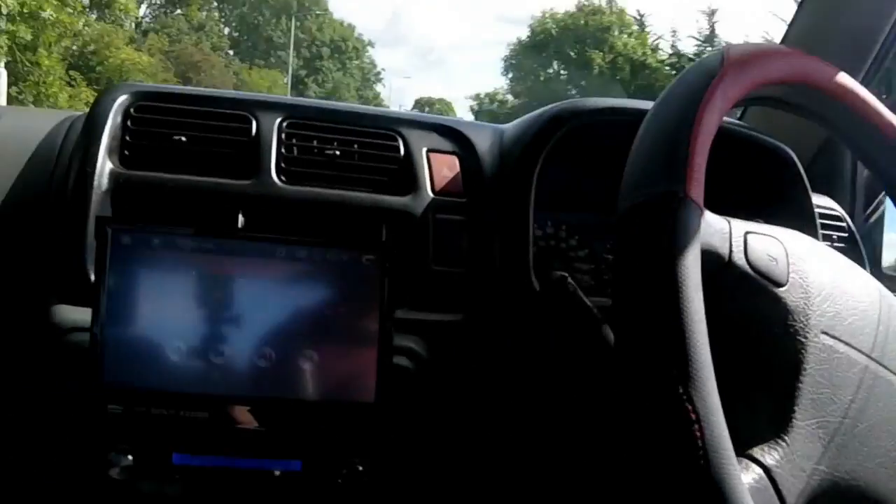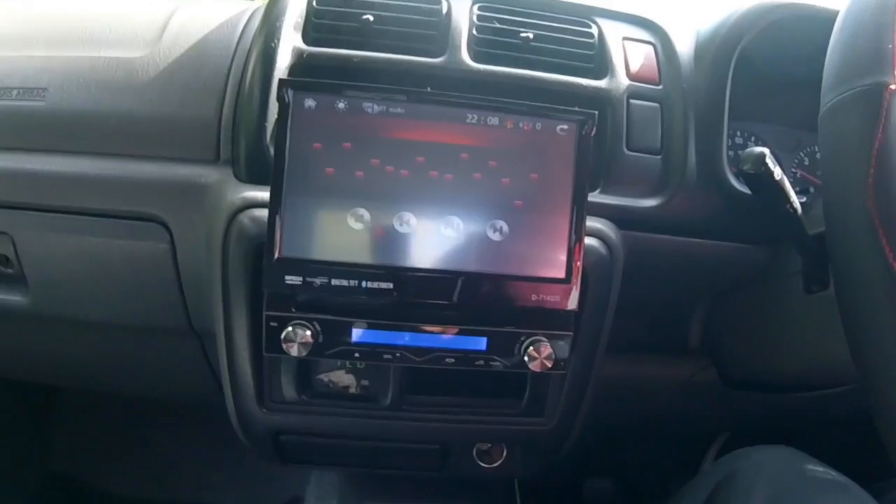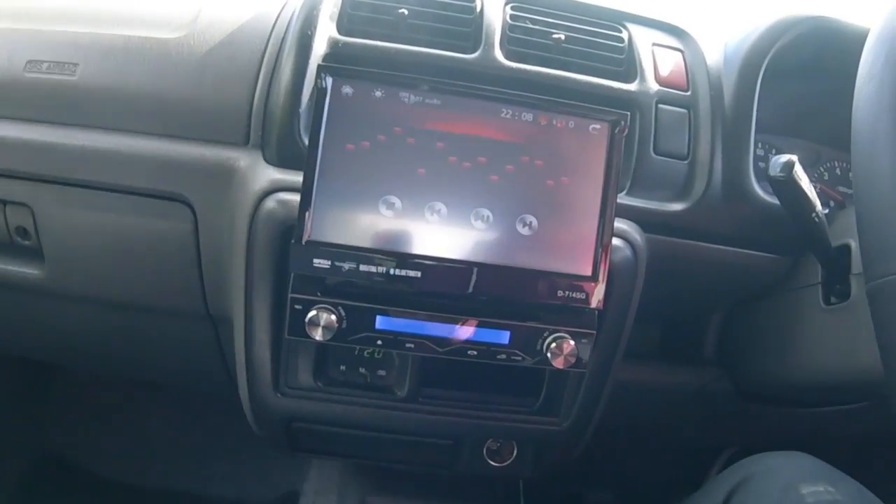It's a small little Jeep — I've got a CB aerial on the roof, and I've got a stereo with a pop-out screen on it, which is cool.